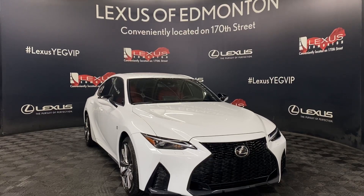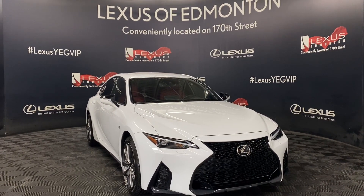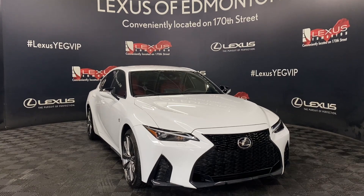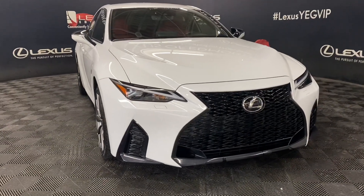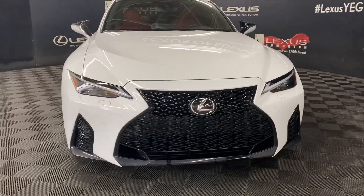Welcome to Lexus Fominton, located off 111th Ave and 170th Street. Today we're looking at a 2022 Lexus IS300 F-Sport Series 1 in the color ultra-white.